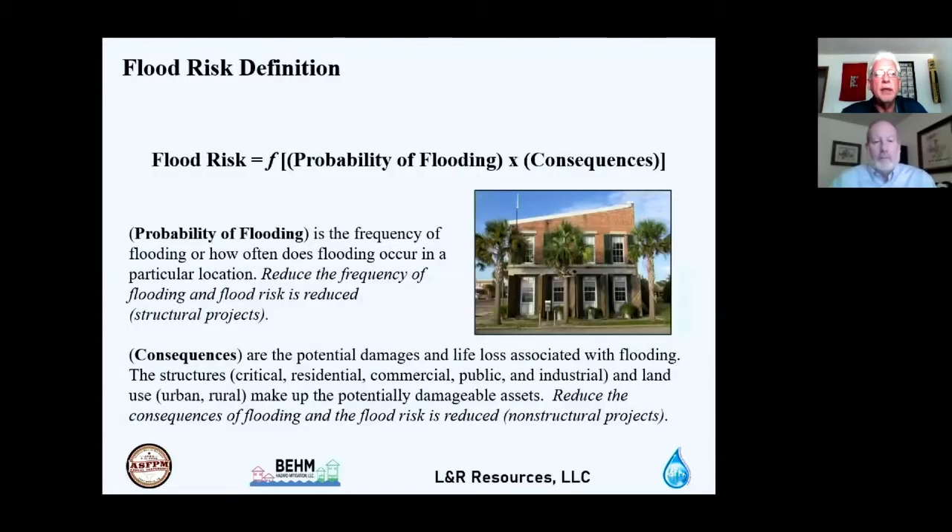Flood risk is generally defined as the probability of flooding times the consequences. Probability refers to the frequency of flooding at a specific location — reducing that frequency reduces flood risk. This is typically achieved with structural projects, such as constructing a levee between a community and a river to reduce flood frequency and damages.